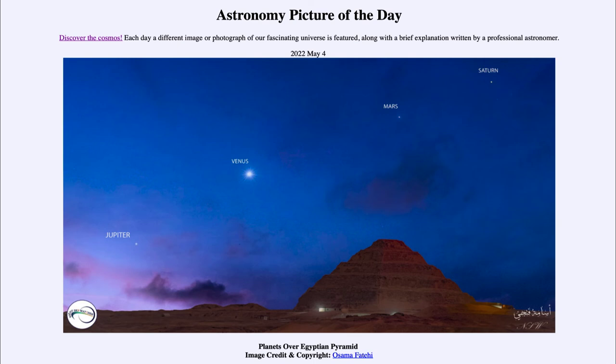As these planets continue to orbit, their positions are changing. Jupiter and Venus already shifted places at the end of last month, where now Jupiter is higher up than Venus and is approaching Mars. Towards the end of this month, Jupiter and Mars will be very close together. We see their positions in the sky from our perspective here on Earth as each planet follows its own orbit.